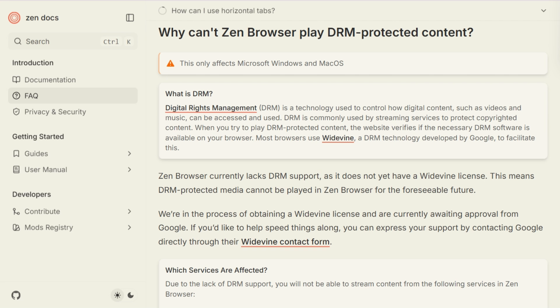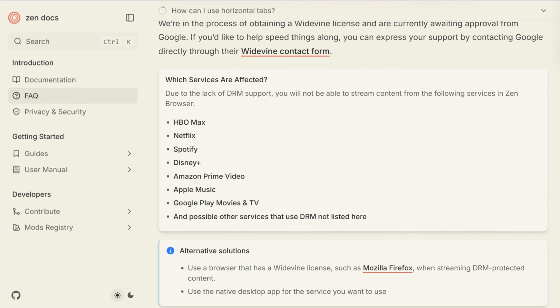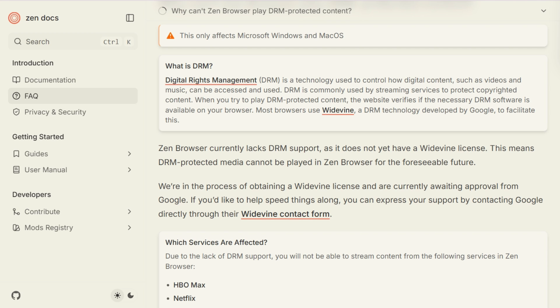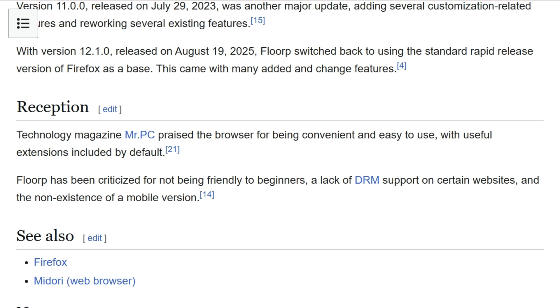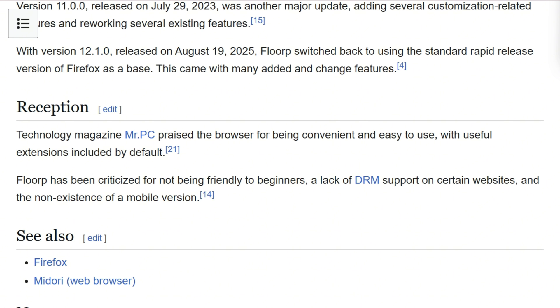The absolute deal breaker: Zen Browser cannot play Netflix, Disney+, HBO Max, Spotify, Amazon Prime, or any DRM-protected content. The Widevine license costs $5,000 annually and requires corporate structure — the solo developer can't afford it. Florp has full DRM support because they maintained Firefox's existing licensing. If you stream anything, Zen is immediately eliminated.